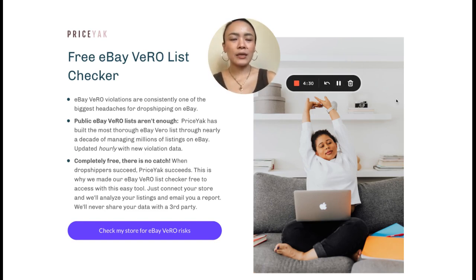What is eBay Vero? It is eBay's Verified Rights Owner program. That is a tool that eBay built to help brands protect their image from people who sell fake stuff or who shouldn't be selling their stuff. Dropshippers are not any of those people, but they get caught in the net anyway, and it threatens the health of their business and their store.